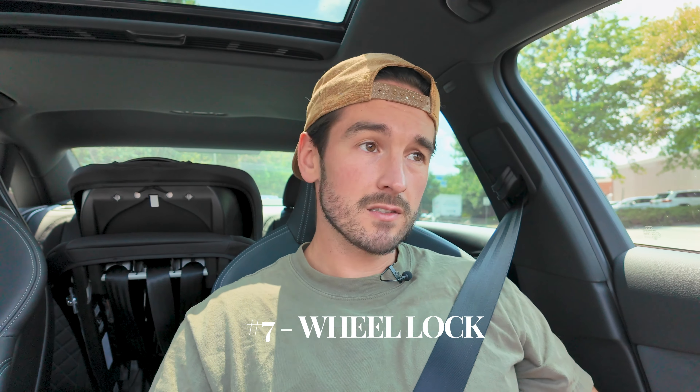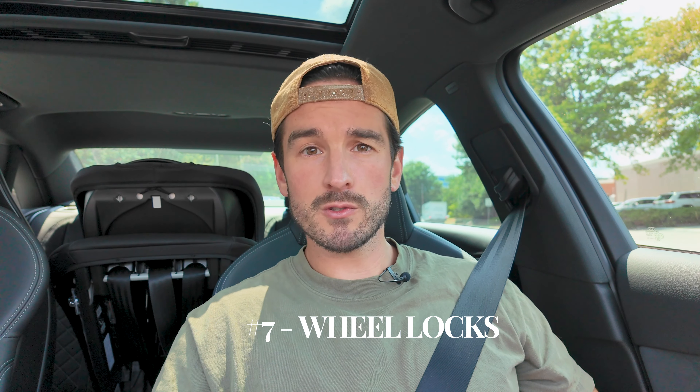Number seven is wheel locks, another thing you'll commonly see on proposals. A lot of cars already come with wheel locks. And really — are your wheels going to get stolen? Do people really want to steal your RAV4 wheels? If you live in a rough area and genuinely need wheel locks, you can buy them cheaper on your own. I've had a lot of cars and no one's ever tried to steal my wheels. $200 is certainly ridiculous to charge for these.